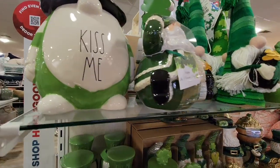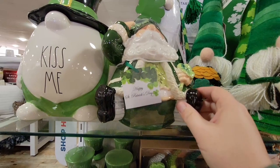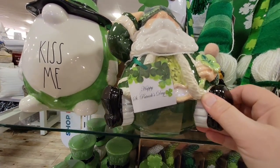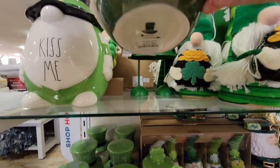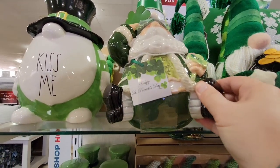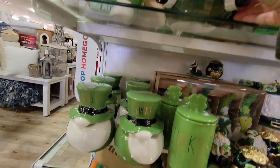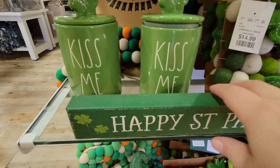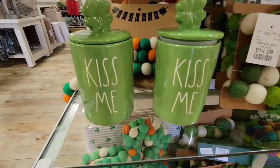But when you walk in, you just see this cute stuff — look at this! That is just adorable. He almost looks like Santa Claus. He was $25, just a little canister. They also had the 'kiss me' candles at $16.99 as well.